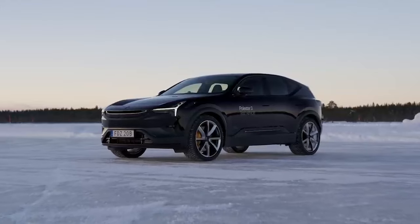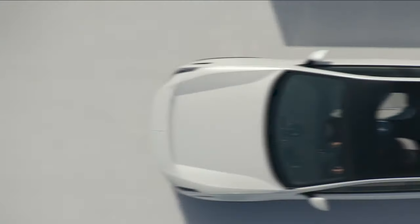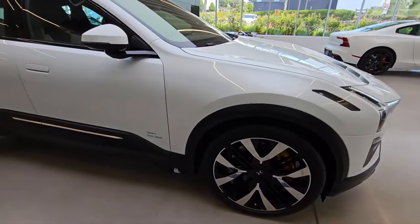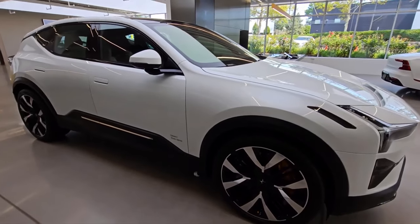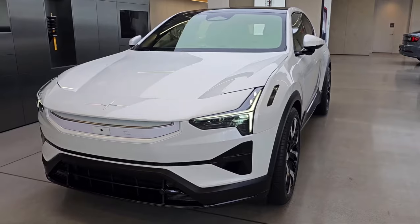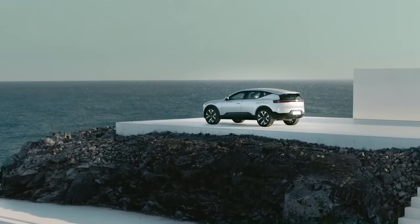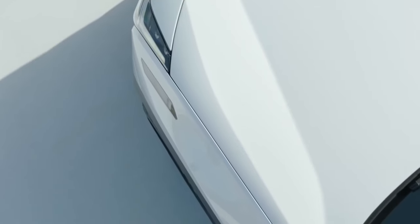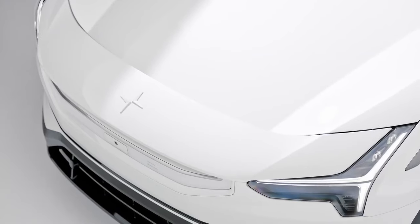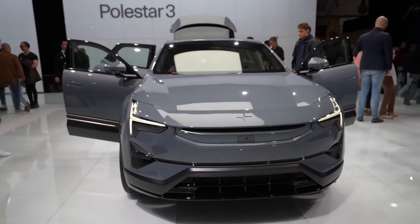Let's talk about the Polestar 3's looks, because this thing is a real head-turner. The designers have clearly put a lot of thought into making it sleek and aerodynamic, but they've also managed to give it that unmistakable SUV charm. Just look at that distinctive teardrop shape — it's a signature of eco-friendly cars, but Polestar has managed to sprinkle some aerodynamics onto a more traditional SUV body. That cool wing on the nose isn't just for show; it actually helps channel air over the windscreen and roof, reducing drag.